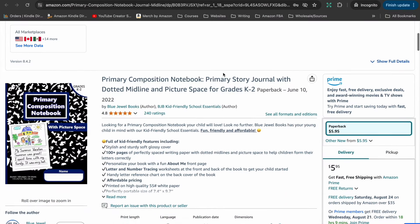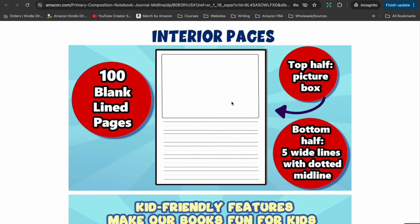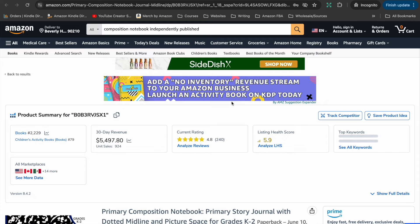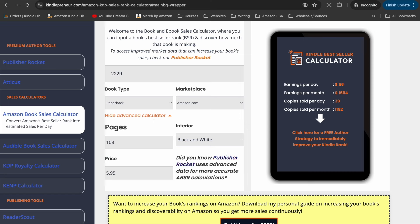Another notebook is a composition notebook aimed at primary school age children, so the interior is a little bit different. These notebooks have only half the page ruled with a double-lined thickness, and the other half is left blank for images — because in those younger years of school, students use a lot of pictures in addition to words when learning to write. This is just another type of notebook you can create to target a different age of customer. It currently has a bestseller rank of 2,229, 108 pages selling for $5.95, and is estimated to be selling nearly 1,200 copies per month, bringing in around $1,700 per month.